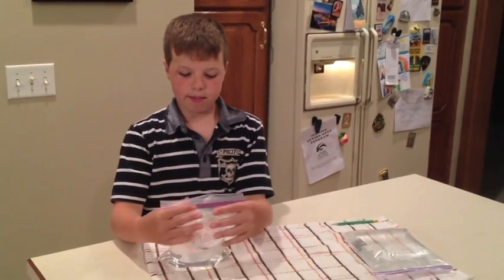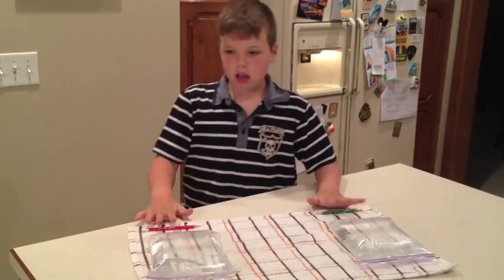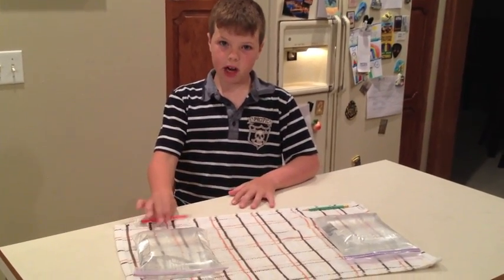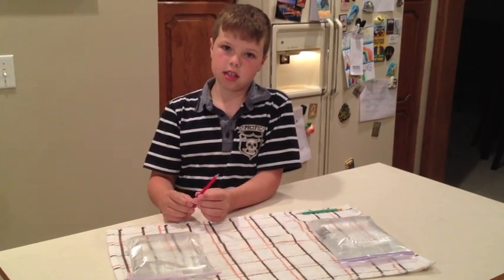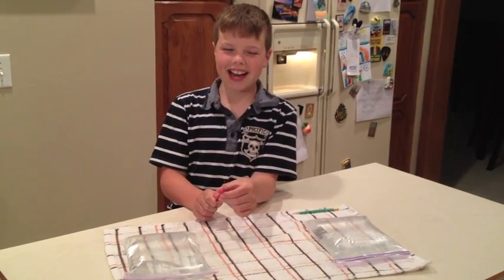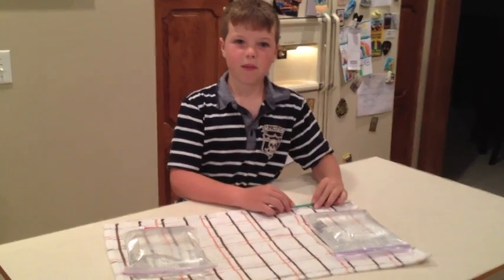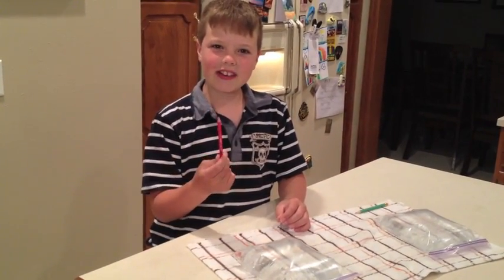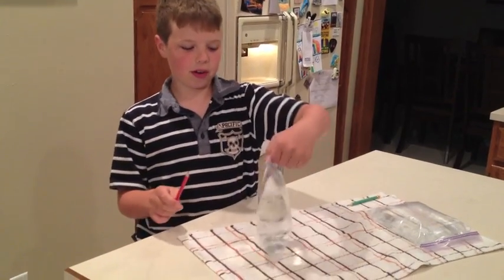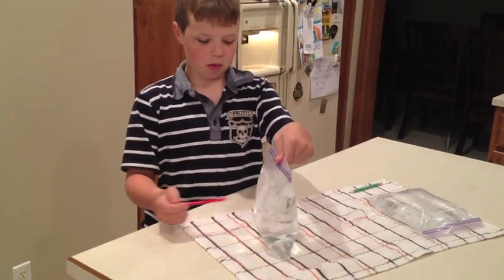I'm doing an experiment with a plastic bag with water inside and a pencil. The experiment is about which one will seal the bag and which one will leak. My hypothesis is the hexagonal one will seal the bag and the circle pencil will let the bag leak. The first experiment is with the hexagonal pencil going through the plastic bag with water inside to see if it will seal. And here we go.